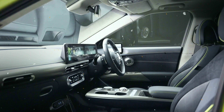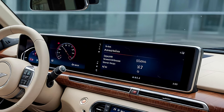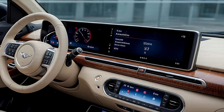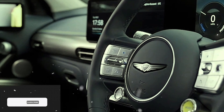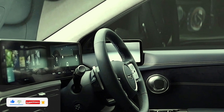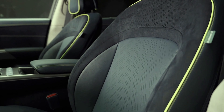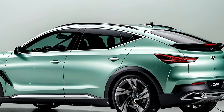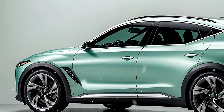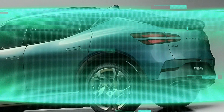Genesis hasn't skimped on safety and tech. The GV60 earned a 2024 Top Safety Pick Plus from the IIHS, and we expect nothing less from the 2025 model. Inside, it's all about luxury and convenience with a 12.3-inch touchscreen, Apple CarPlay, and Android Auto, and a slew of other high-tech features like a 360-degree camera and remote smart parking assist. Plus, the interior space and cargo room are still top-notch.